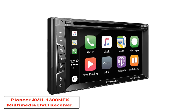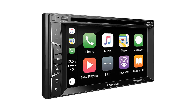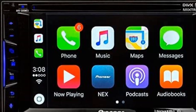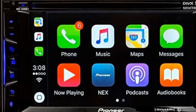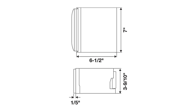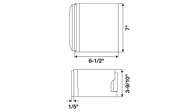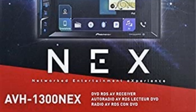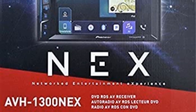Number two, the Pioneer AVH-1300X Multimedia DVD Receiver. This is an excellent option for those who want a double din car stereo. It boasts intuitive controls and lets you make calls, view maps, listen to music, and more — all hands-free. It is available in either black or white, with or without Apple CarPlay, and features both responsive button controls and a touchscreen interface.